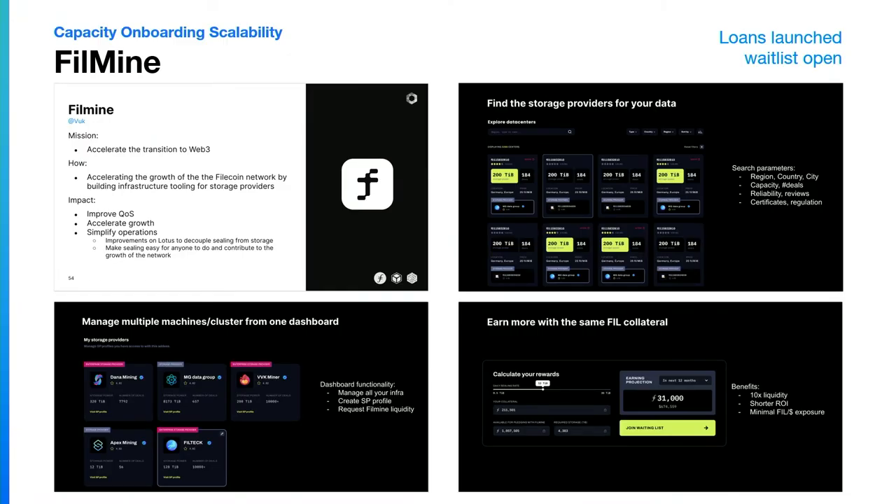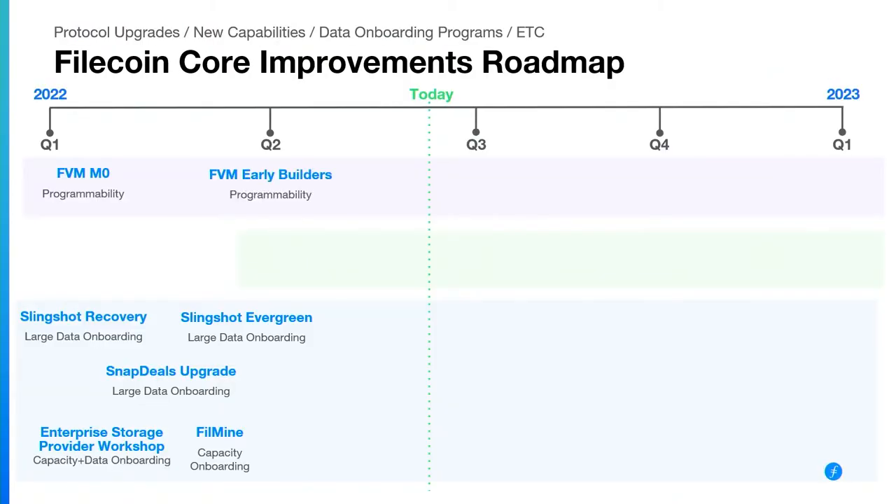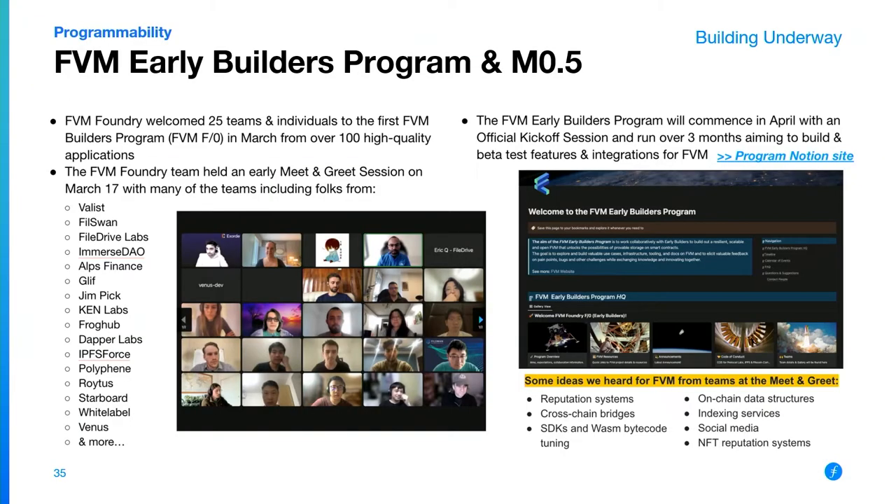FilMine is a really exciting new program. If you haven't met Vuk yet, definitely go talk to him. It's helping be the profile for storage providers so they can describe their setup, manage their machines and clusters, and they also have really useful tools for calculating revenue. The FVM early builders program brought many folks across the community to start building the tooling and smart contracts that folks are excited to unlock with FVM. There's some amazing things being built and a regular community call where folks demo and share their work.